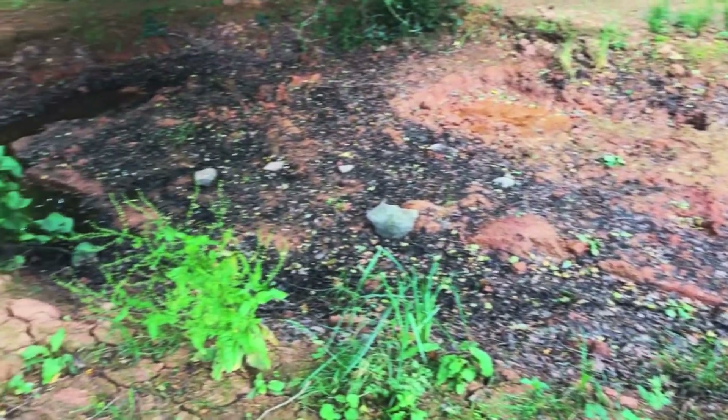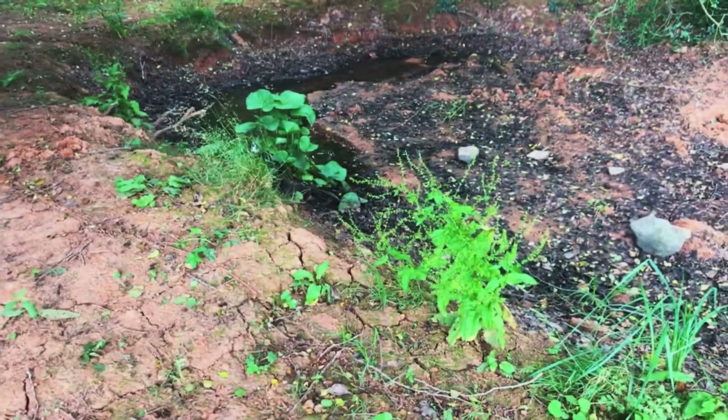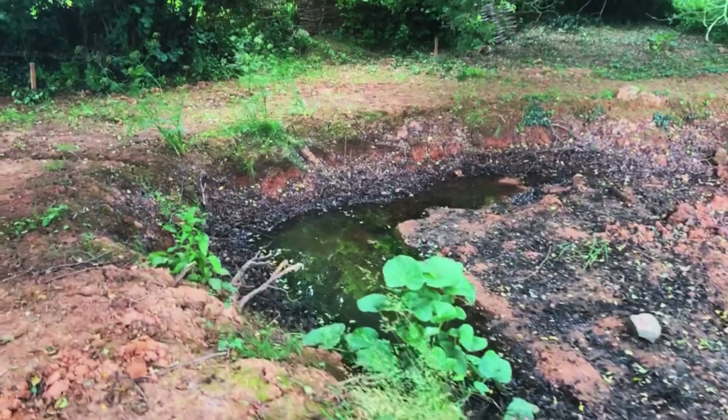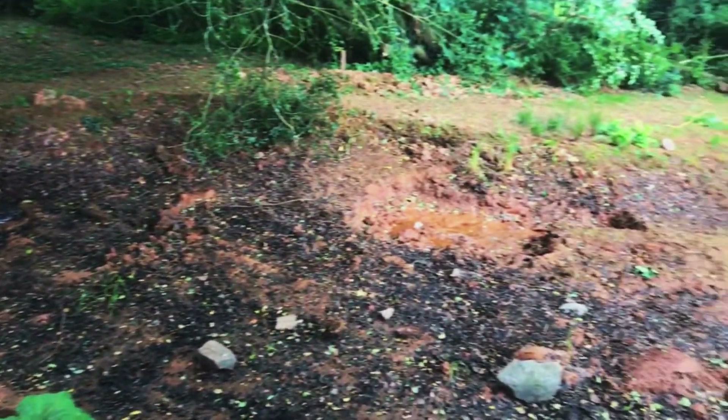Good morning guys, how you doing? It's Gavin from Ponds For You. We're going to be taking you through a liner we're going to be putting into this pond. The customer had it dug and was under the impression it would hold water, which it's not.